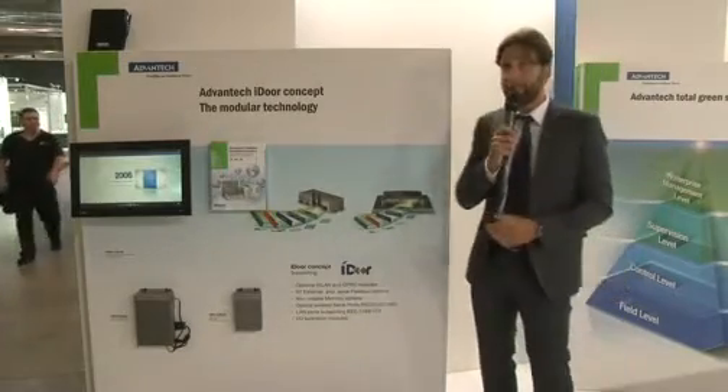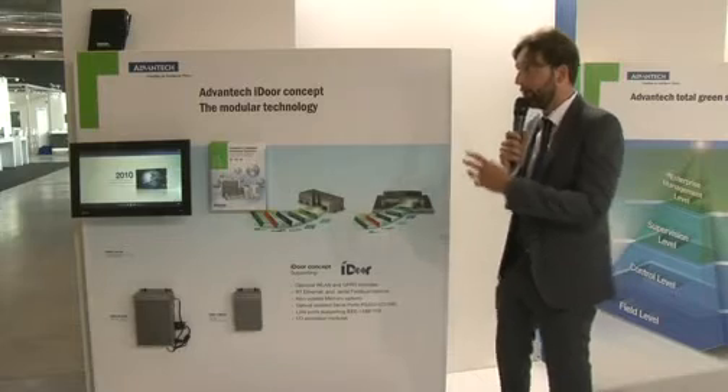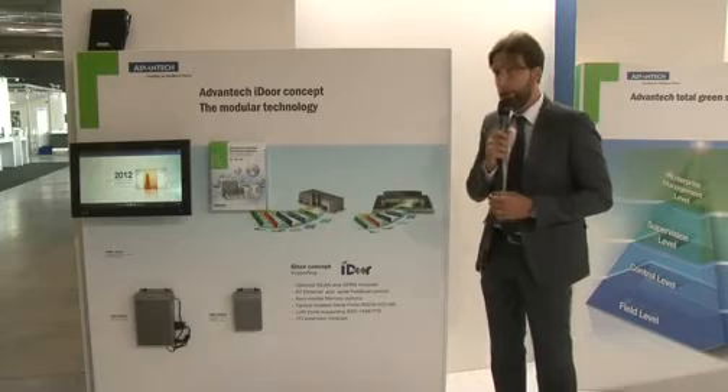This approach — giving you a modular and flexible solution — is what we are pushing to the market. Advantec is not stopping only at selling a hardware solution, but is thinking about the global concept, helping you with the needs you have.